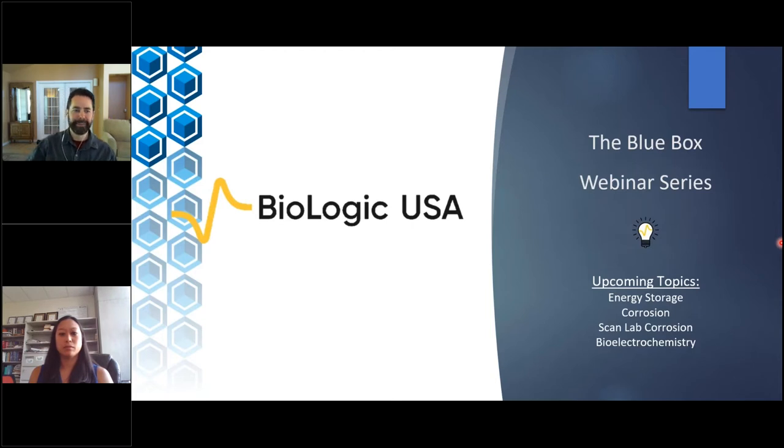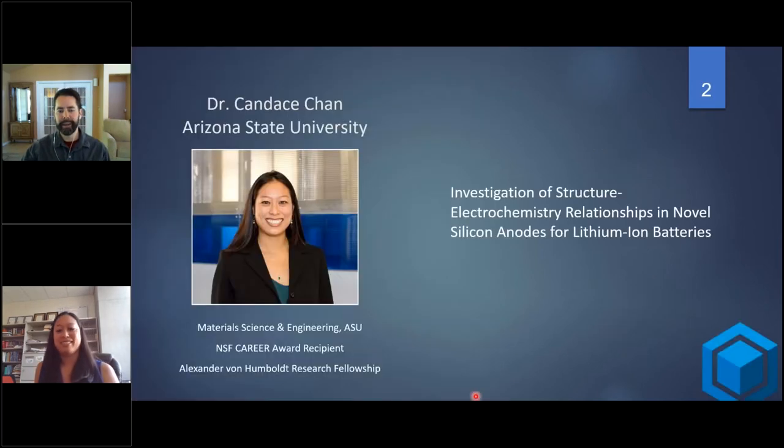It's my pleasure today to introduce Professor Candice Chan. Candice is an Associate Professor of Material Science and Engineering at the School for Engineering of Matter, Transport and Energy at Arizona State University. I've known Candice for about 10 years now since we met when she was a PhD student at Stanford University in Yi Shui's group.